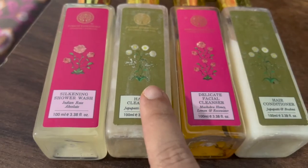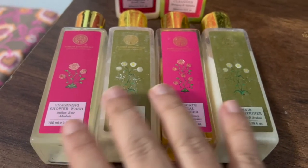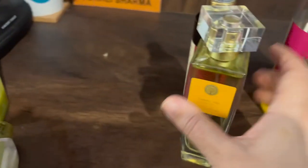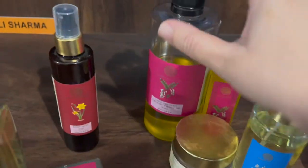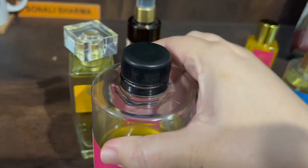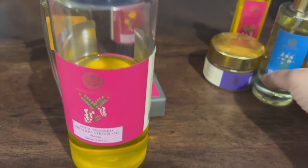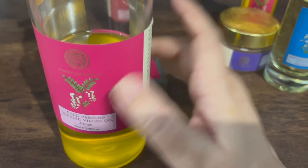The facial cleanser, hair conditioner, shower wash — these are all okish products. I wouldn't particularly recommend buying them, but I would strongly recommend their perfume, their soap, and especially their oil. The oil is the best of the best product from Forest Essentials — please try it at least once. If you have frequent headaches, this oil is very helpful.